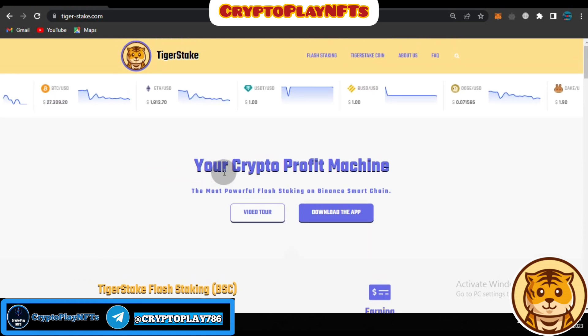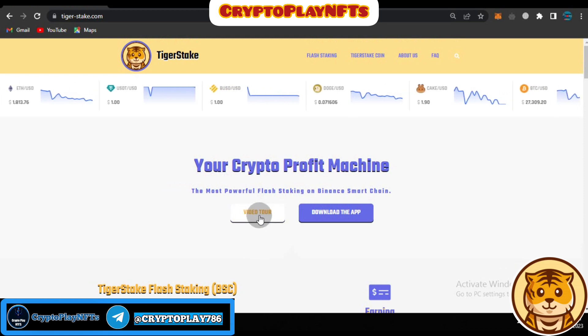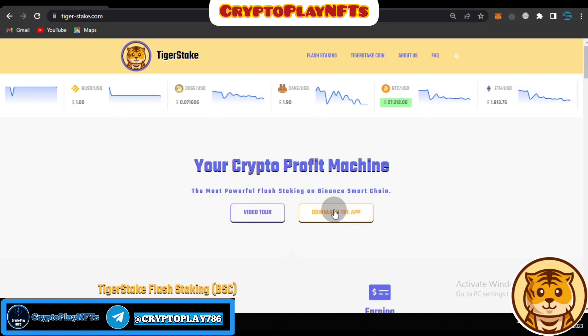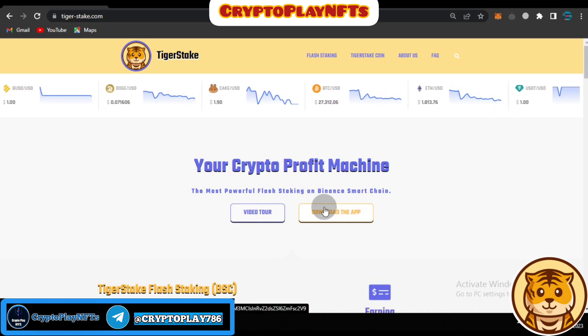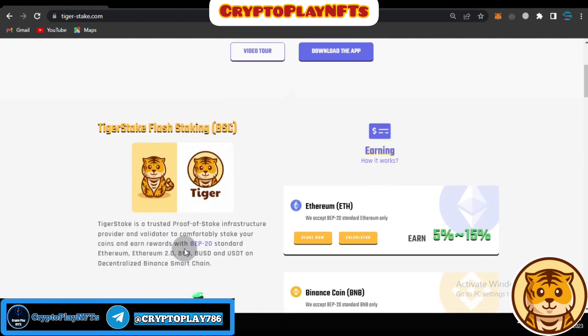Tiger Stake is described as your crypto profit machine — the most powerful flash staking on Binance Smart Chain. If you want to check an overview of the platform, you can click here to get a video tour, and if you want to download the app, you can click to download it from the application store. Tiger Stake flash staking BSC is a trusted proof-of-stake provider, validated to comfortably stake coins and earn rewards on the BEP20 network.